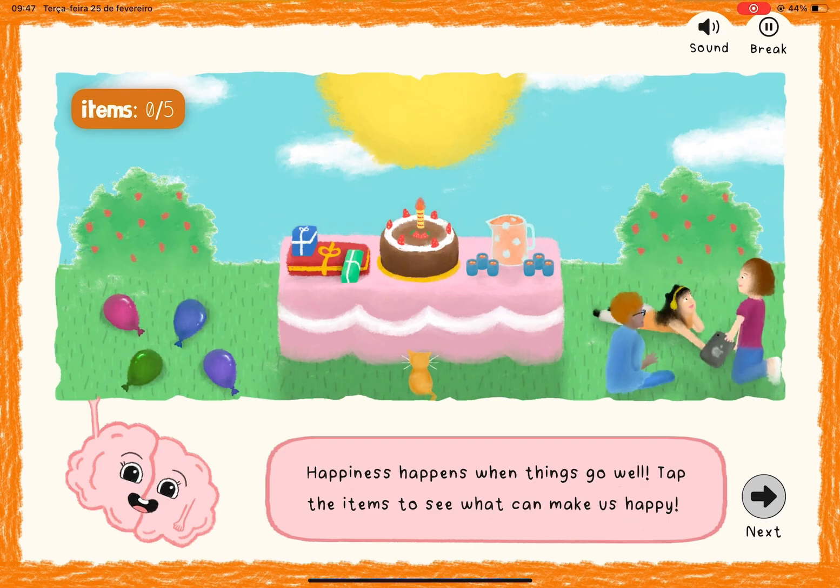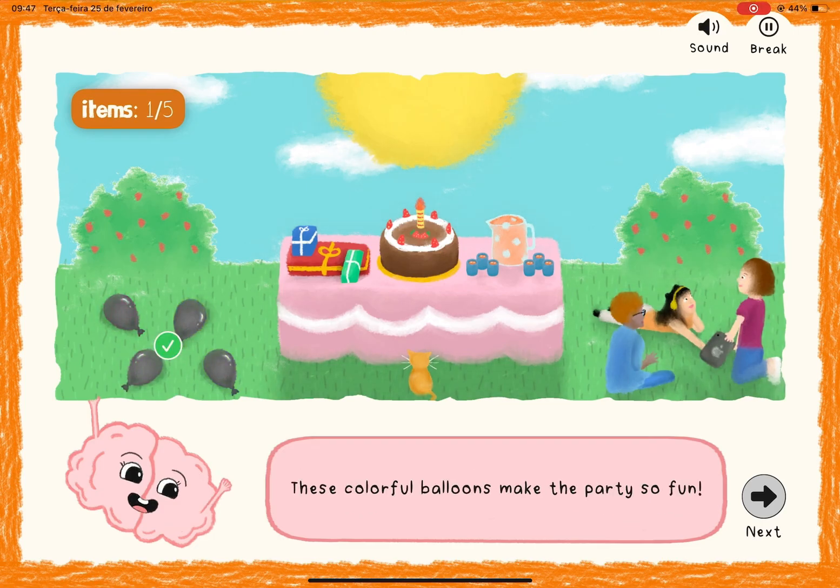First, children explore a scenario by tapping on objects to identify what might cause happiness.